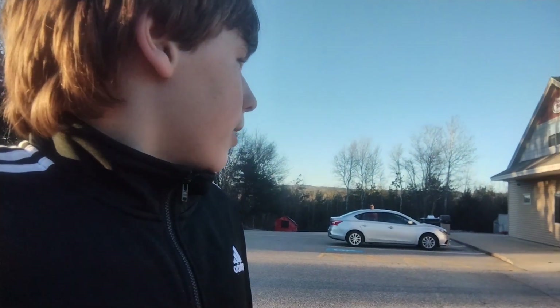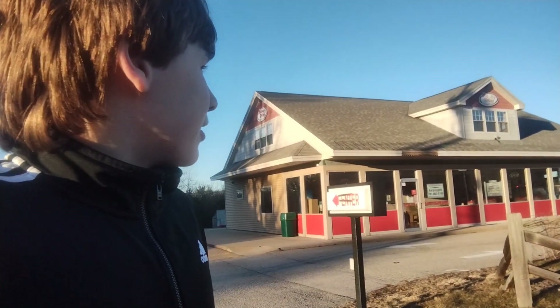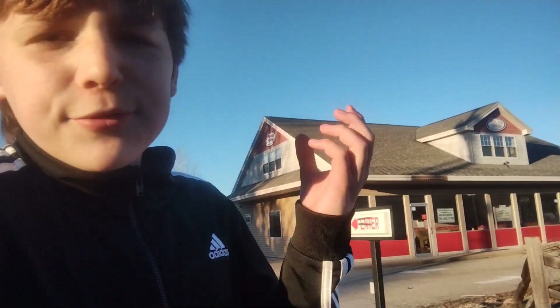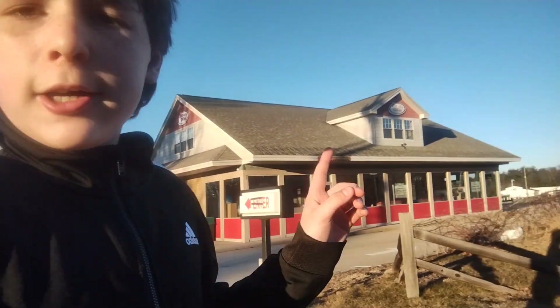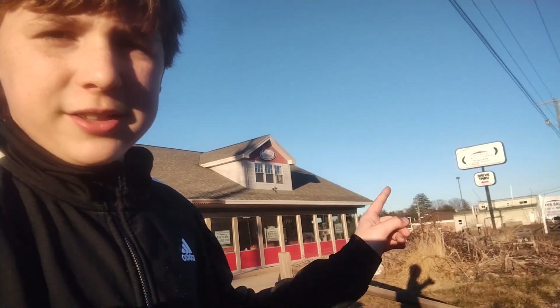Hey guys, welcome back to ELTV. I'm back with another video. Today I'm somewhere near Rochester — I don't know if I'm exactly in Rochester, I don't think I am. But yeah, today I'm at an abandoned Honey Dew Donuts, which is pretty different. I haven't filmed anything like this before. I haven't even been to a Honey Dew — I don't even know anything about it or where the nearest location near me is. This one's abandoned, for sale, for lease, as you can see on the pylon sign right there.